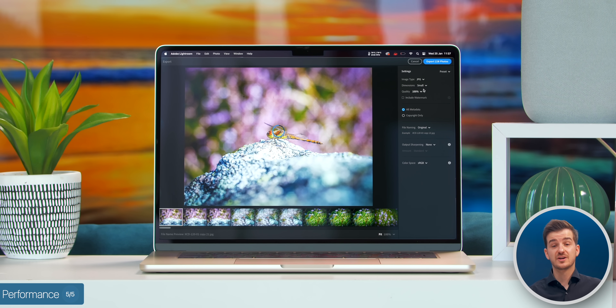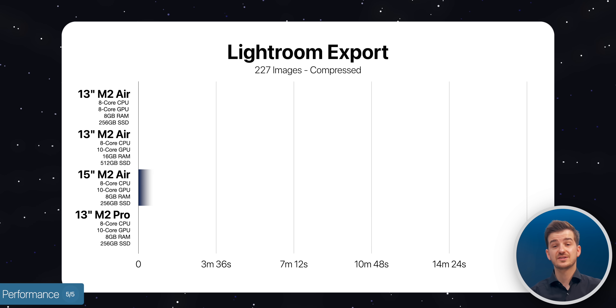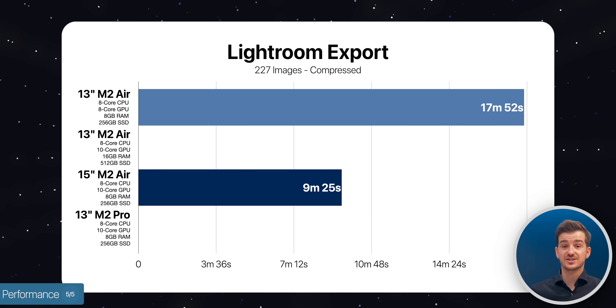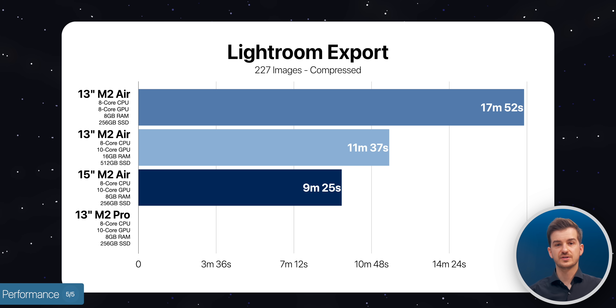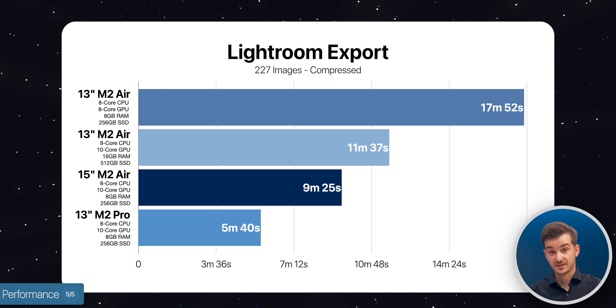We exported the same images compressed to their smallest size. The 15-inch took 9 minutes and 25 seconds, as opposed to close to 18 minutes on the base 13-inch, or 11 minutes and 37 seconds on the high-end 13-inch. However, the M2 MacBook Pro 13-inch was much faster here, taking just 5 minutes and 40 seconds.